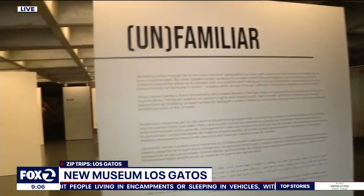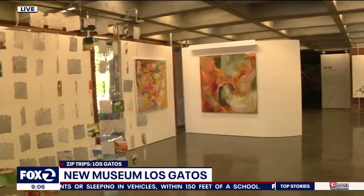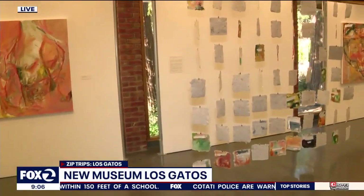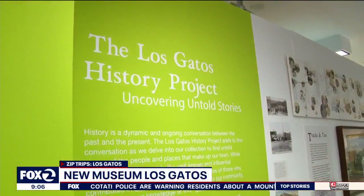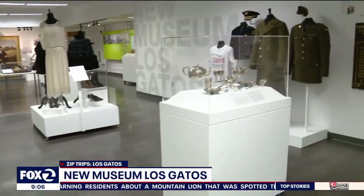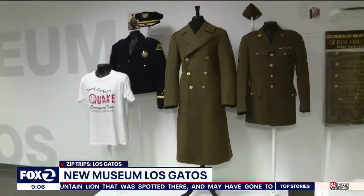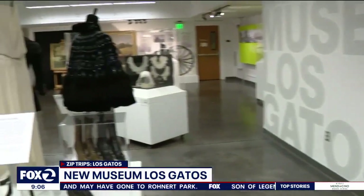The exhibition downstairs is the Los Gatos History Project and something we're really proud of. It features items from the permanent collection and showcases stories that many folks can relate to. We have over 3,000 items estimated in our collection and we're digitally archiving them. Right now we have about 1,900 on our website.